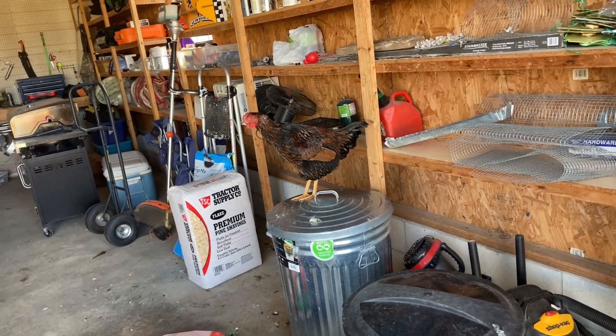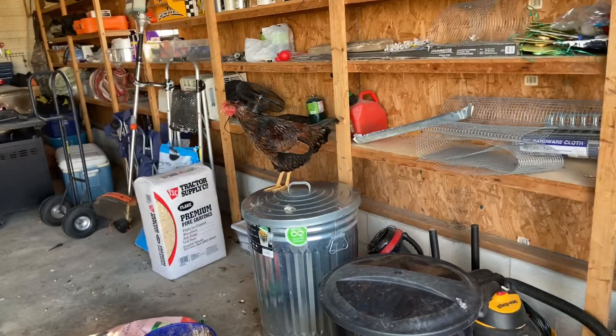Of course, we have our pet rooster. He doesn't like the chainsaw, so he's in here hiding.